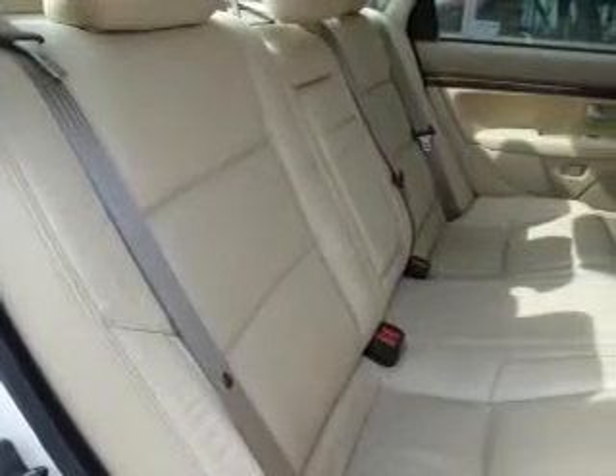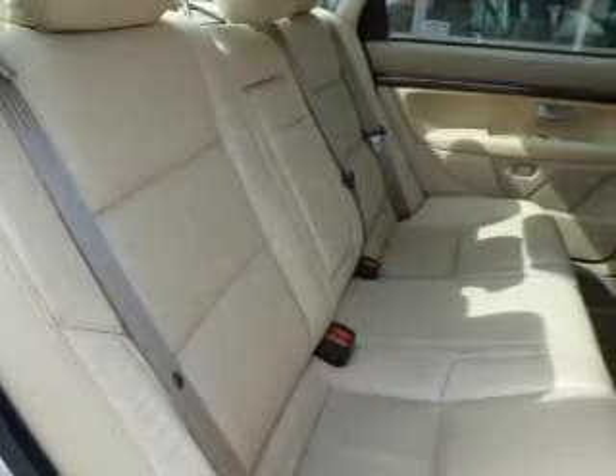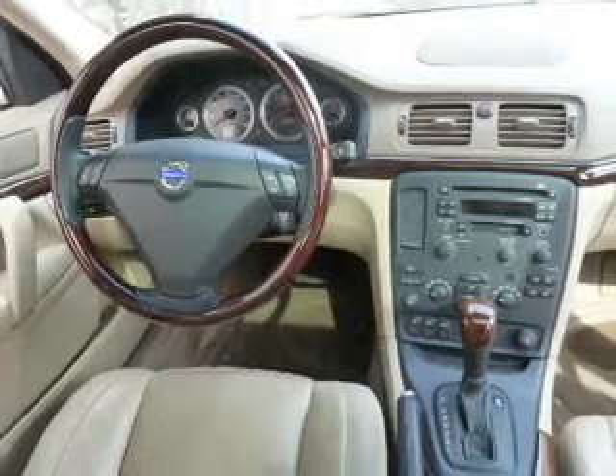The powertrain includes all-wheel drive with a reliable engine driven by a 5-speed automatic transmission. Premium wheels give a more luxurious look. Brake safely with the anti-lock braking system.